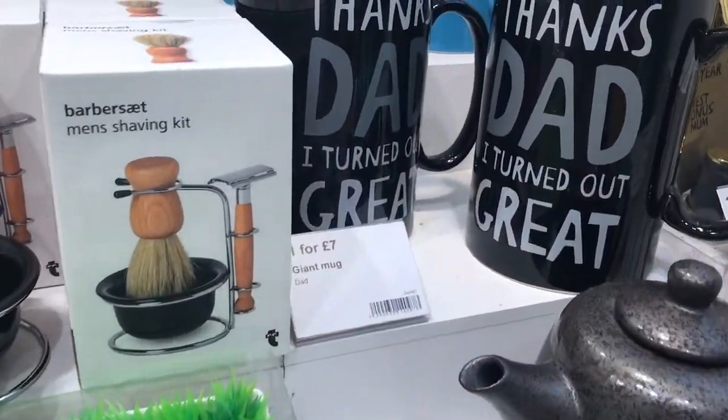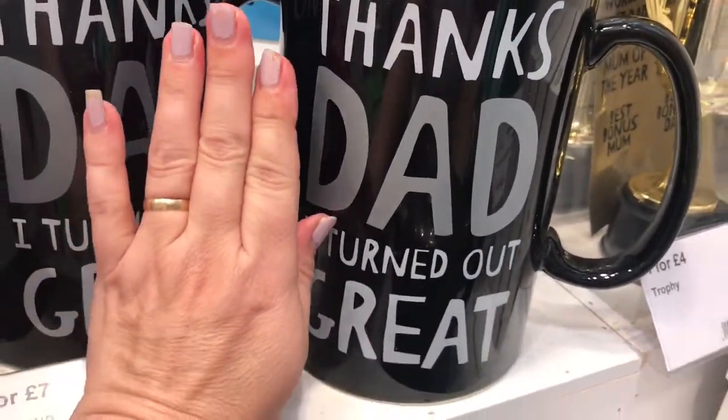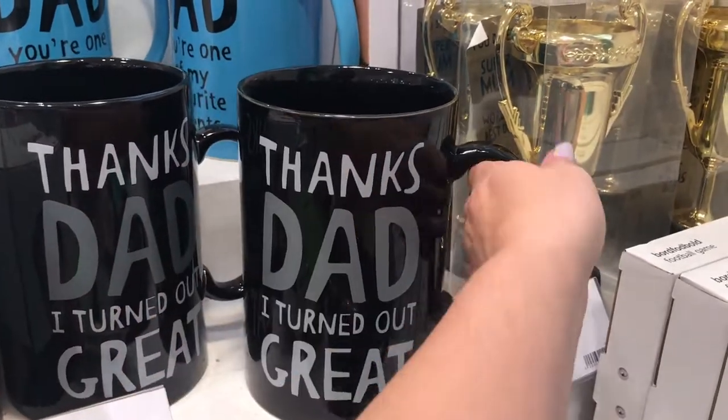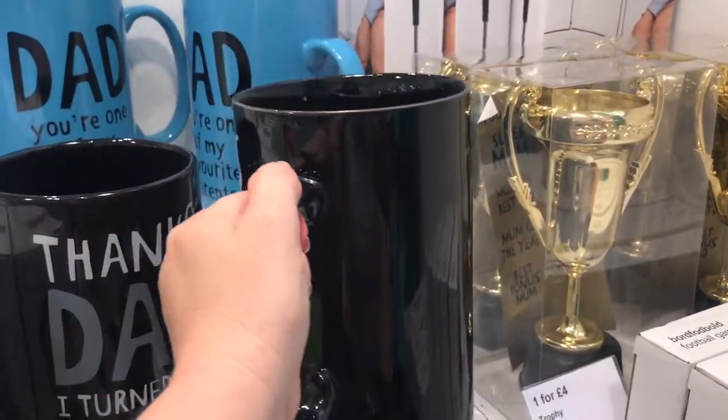And here we have the dad mug — like there was the mum mug. Again, they're big, they're heavy, and you can't really hold that for very long. Look at the size of that mug.